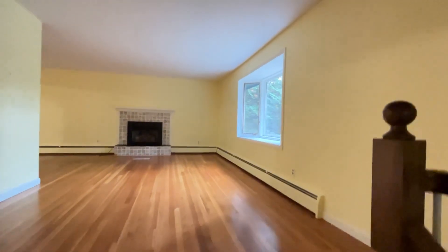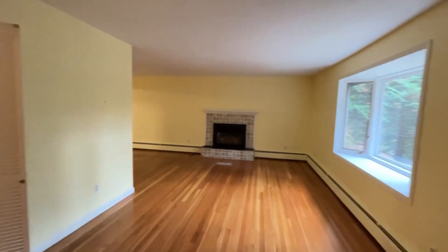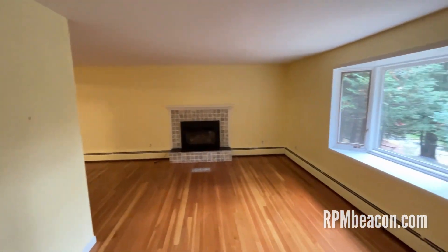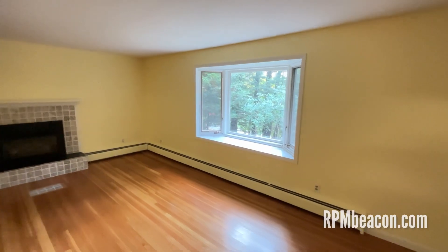So a little bit about this house. It's a four-bedroom, two-bathroom, split-level home. Kind of a mid-century modern style house.